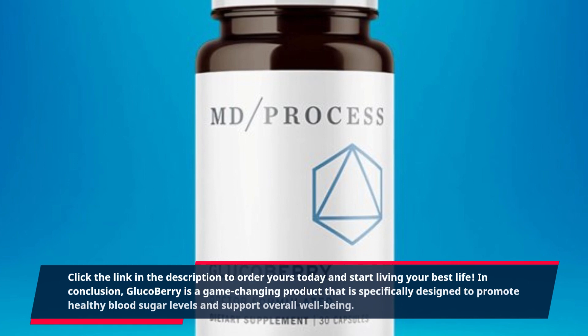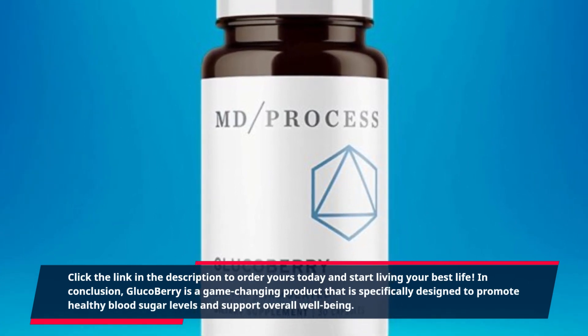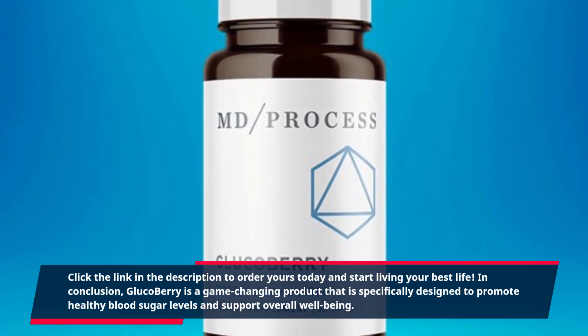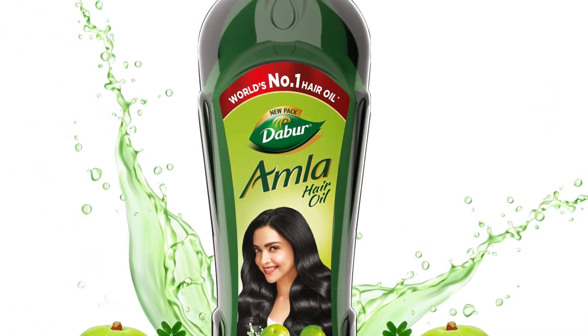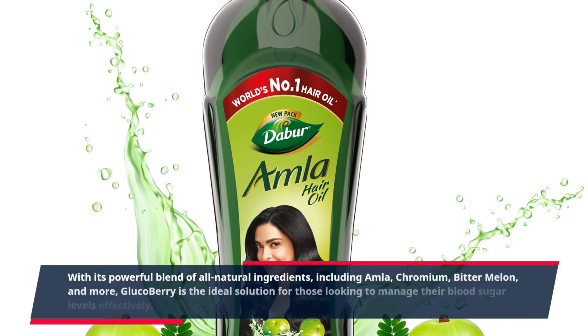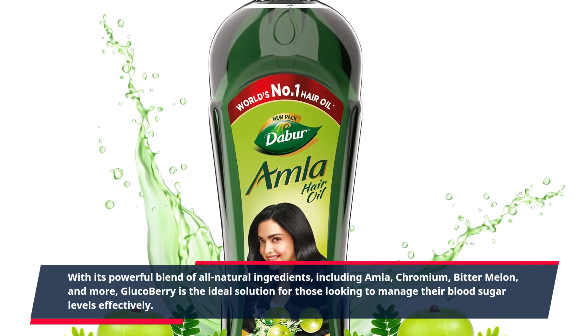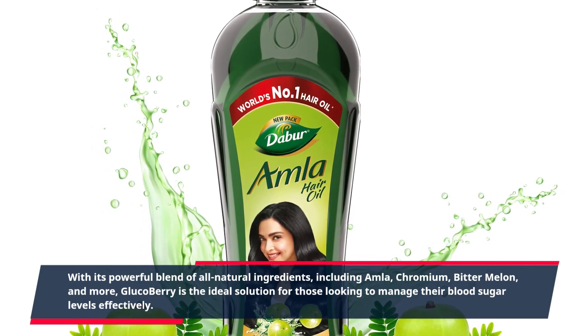In conclusion, GlucoBerry is a game-changing product that is specifically designed to promote healthy blood sugar levels and support overall well-being. With its powerful blend of all-natural ingredients, including Amla, chromium, bitter melon, and more, GlucoBerry is the ideal solution for those looking to manage their blood sugar levels effectively.